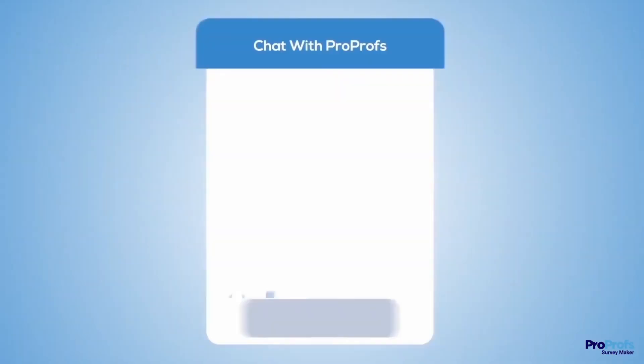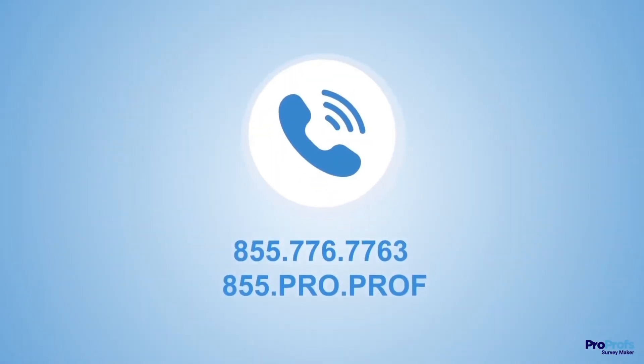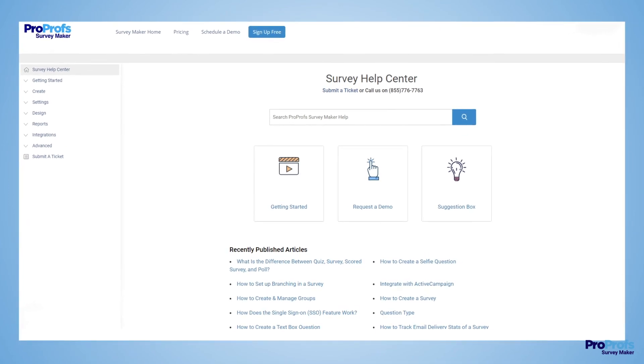We're here to help if you need us. We have live chat, phone help, and a huge knowledge base so it's easy to get started.